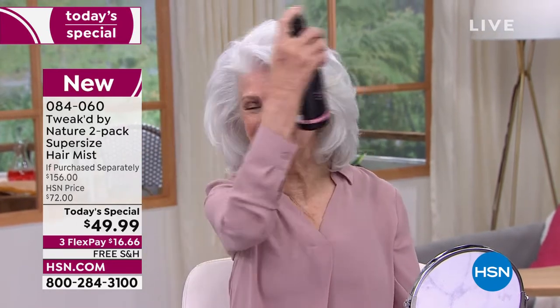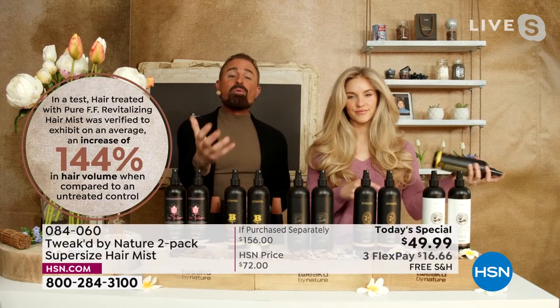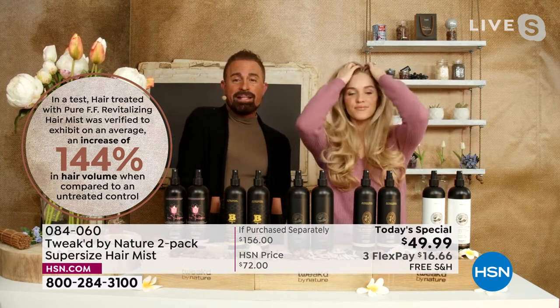That delivers a 91% reduction in breakage and a 144% increase in volume. They weren't designed to increase volume, but they evolved. AHAs — alpha hydroxy acids, fruit acids — were added to all of these. It self-cleanses and removes brassy tones. In 20 years, this is the most goof-proof product ever created. One application.